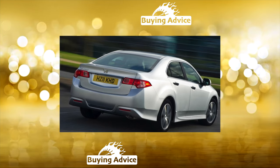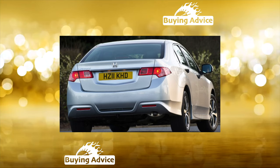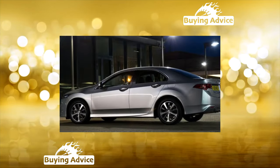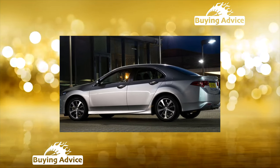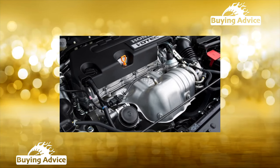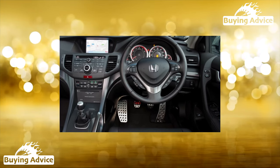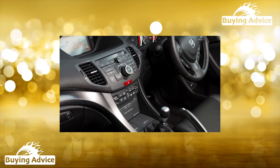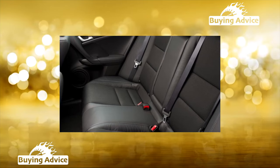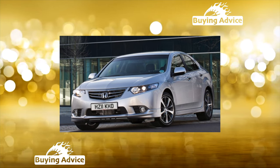Accord I Generation, produced from 1976 to 1981, debuted as a front-wheel-drive compact hatchback with 1.6L and 1.8L engines. A year later, a sedan joined it. In addition to the manual transmission, a two-speed automatic was offered, and for a surcharge, power steering and air conditioning could be ordered. Accord II Generation, produced from 1981 to 1985, was the result of the modernization of the first — engines were given more power, a four-speed automatic appeared, and assembly began in the USA.